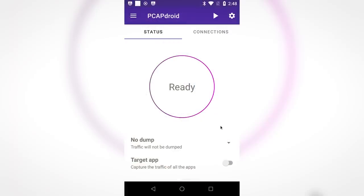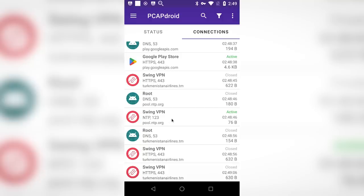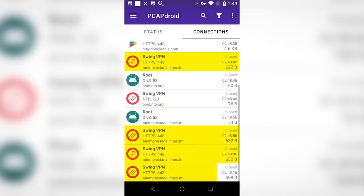The researcher started their investigation by using a network monitoring app to see exactly what Swing VPN was up to. They discovered that, for some reason, in the background the app was visiting Turkmenistan Airlines .tm — the website of Turkmenistan's national airline — every 10 seconds.